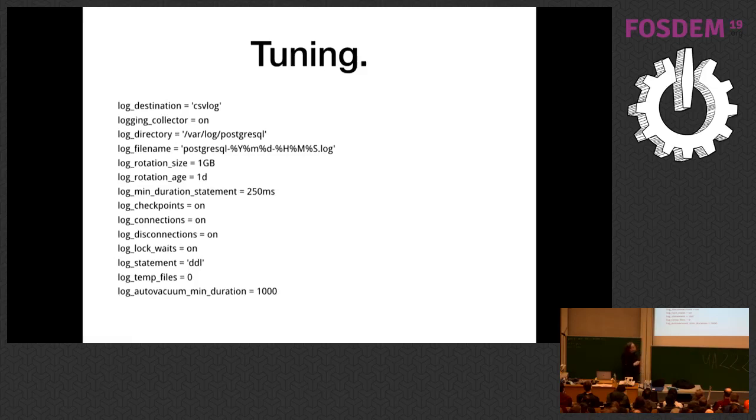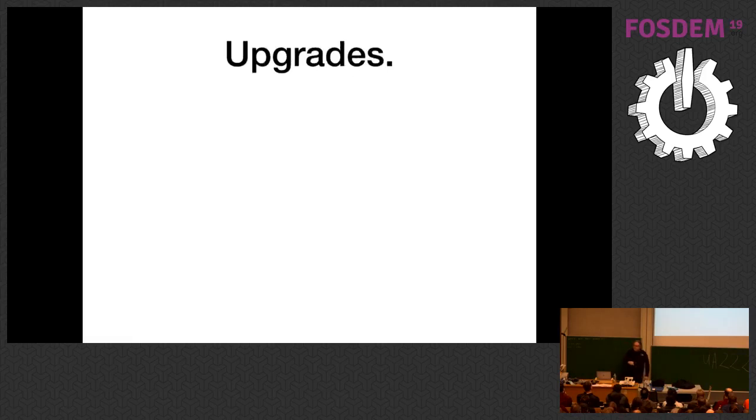Log lock waits — if your logs are being choked by a huge volume of lock waits, fix the lock waits, don't turn off logging. Same for temp files and auto vacuum. For major version upgrades on Postgres, minor version upgrades are easy: shut it down, install new binaries, bring it back up, you're done. But for a major version upgrade on a database this size, just do a dump and restore.